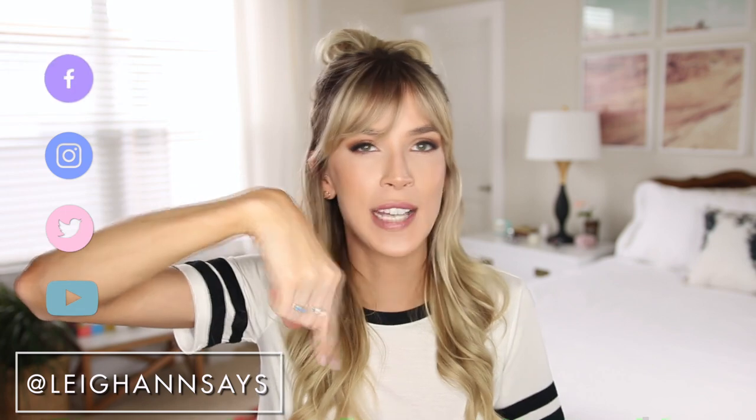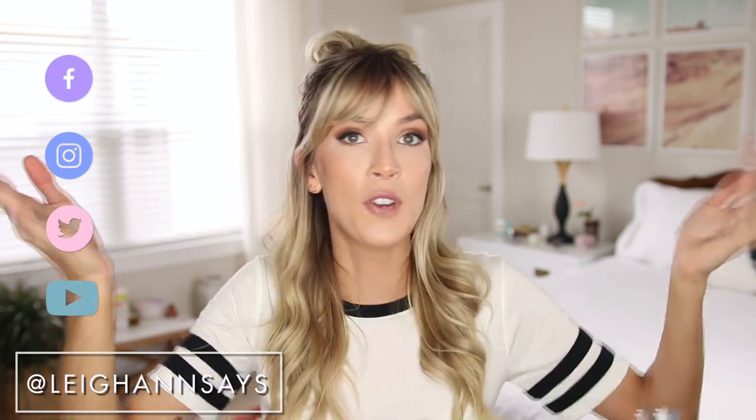This is a giveaway for my subscribers. There's going to be a link in the description down here. It's super easy — if you're already subscribed to my channel, it's extremely easy. There are also a few more options if you wanted to throw your name in the hat a few more times, because it's going to be drawn completely randomly. I will have all the details for the giveaway in the description down below.